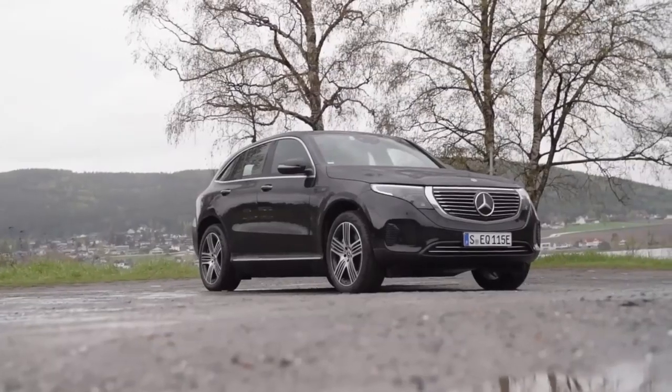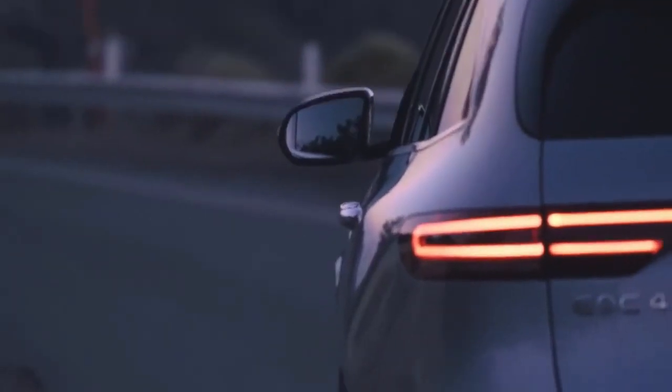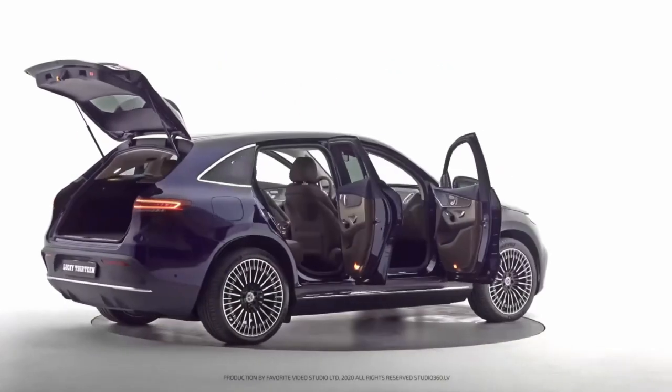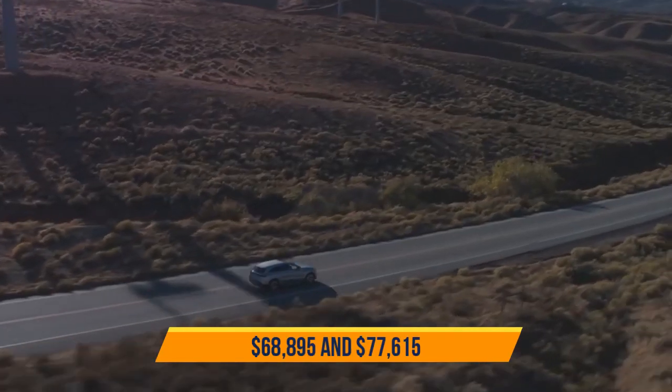Other high-tech features include Sirius XM satellite radio and a Burmester sound system. The EQC is equipped with a driver-assistance system including standard adaptive cruise control, lane assistance, and blind spot monitoring. This luxurious, comfortable vehicle is available in three trim levels — Progressive, Premium, and Advanced — with a price range between $68,895 and $77,615.